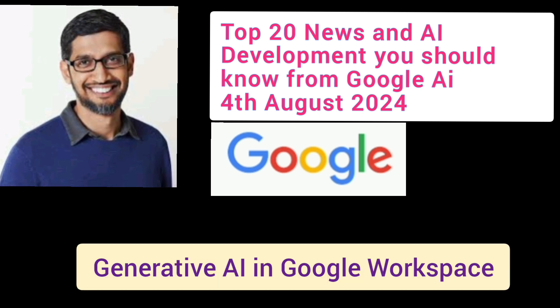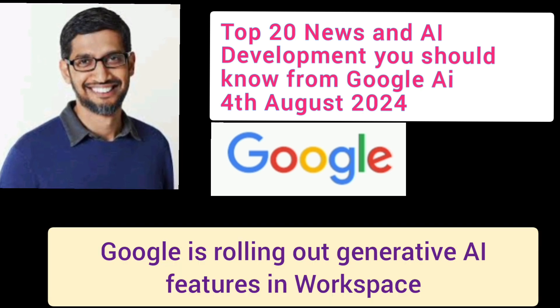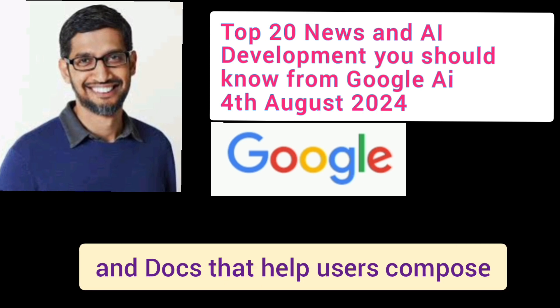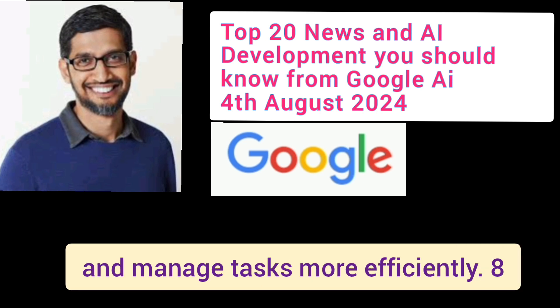Number 3: Generative AI in Google Workspace. Google is rolling out generative AI features in Workspace, including new tools in Gmail and Docs that help users compose and manage tasks more efficiently.